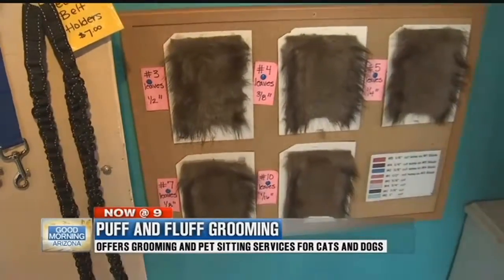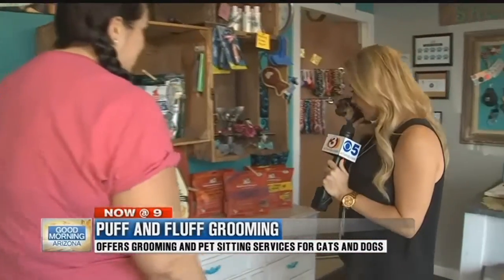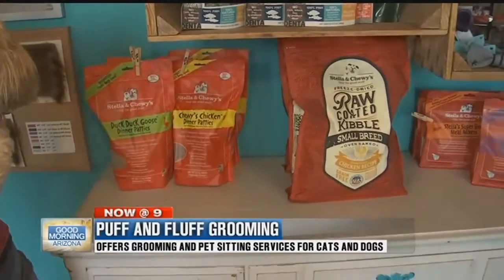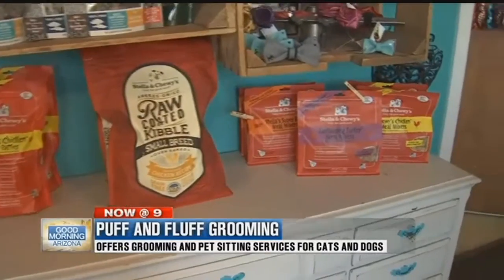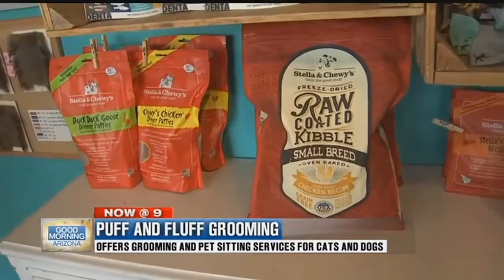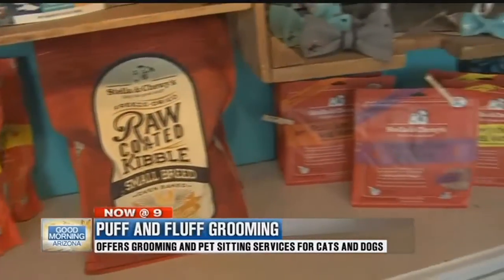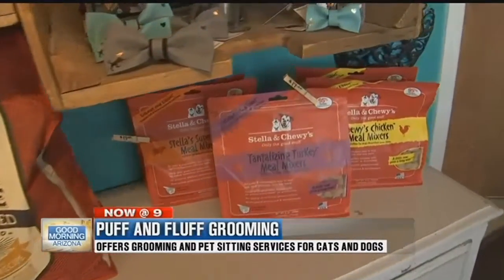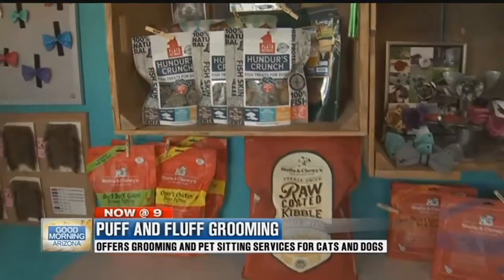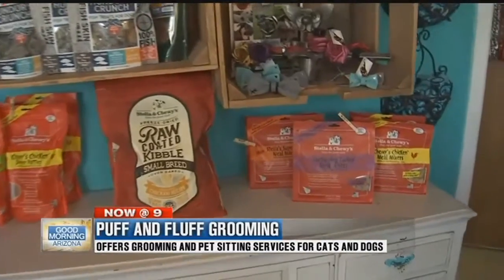Local is very important to the store. Tell me a little bit about some of these products, because these treats and meals are locally made as well. Stella and Chewy is a locally made dog food — it's whole grain, all natural, grass-fed beef. Basically it's really good for your dogs. You have the treats, the dinner patties, the meal mixers, and the dry-coated kibble.